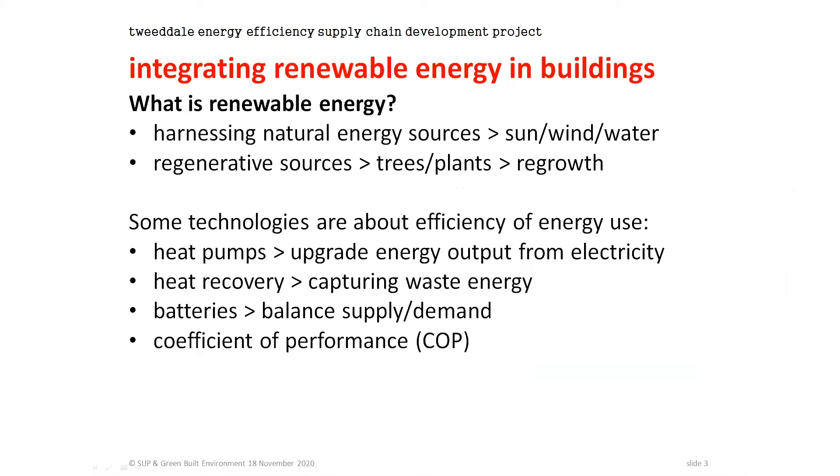So what is renewable energy? In very simple terms it's about harnessing natural energy sources, but it also includes what we might call regenerative sources — so trees and plants — considered sustainable on the basis that they regrow, providing a continuing resource and capturing carbon back out of the atmosphere. Some technologies we talk about as renewables aren't really renewable in that sense; they're more about energy efficiency. A heat pump is about upgrading energy output from the electricity you use, heat recovery is about capturing waste energy, and batteries are about balancing supply and demand.